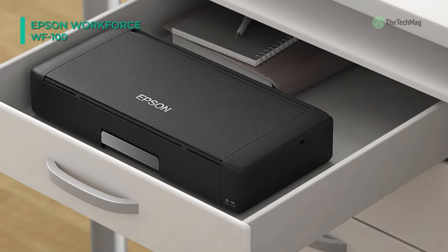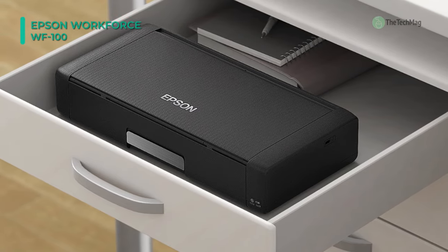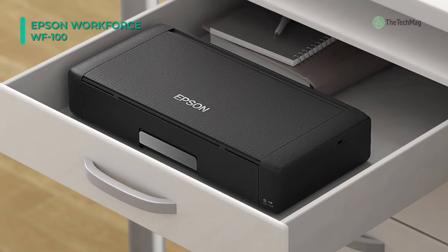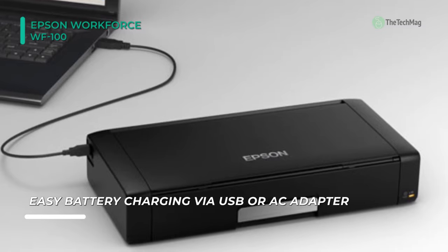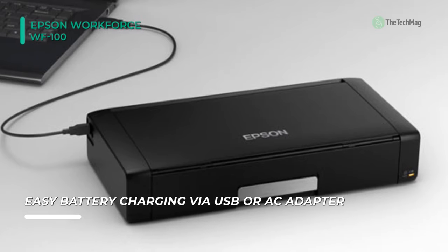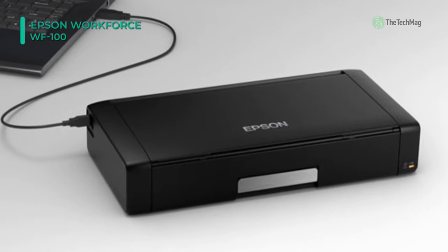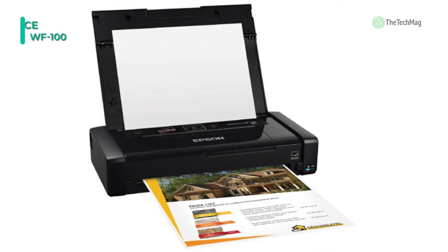The 4-color ink palette is pigment-based for fade and water resistance, as well as crisp, vivid text and imagery. It offers a 1.4-inch color LCD for viewing and changing settings while on the go. Moreover, it has both USB 2.0 and Wi-Fi connectivity for convenience. It has a recharge time of 2.5 hours with an AC adapter or 1.5A USB source, or up to 10 hours with a 0.5A USB source.